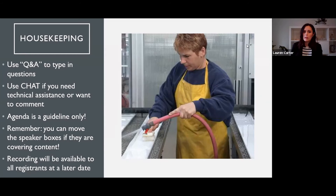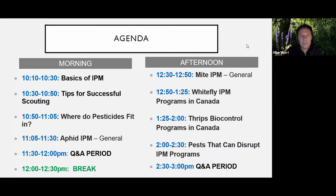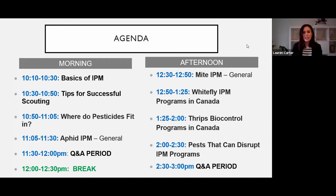The recording will be available to all registrants on a later date. We might do some editing and break it up into sections, but immediately after this it should be available as full content. For the agenda, in the morning we'll go through the basics of IPM, tips for successful scouting, where pesticides fit in, and then aphid IPM, followed by questions and a half-hour lunch break. In the afternoon, we'll focus on mites, whitefly, and thrips, and then pests that can disrupt IPM programs, finishing with another Q&A.